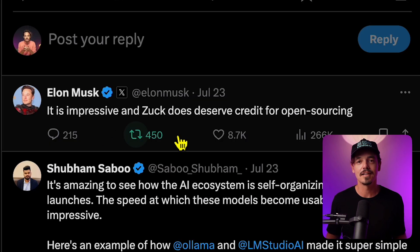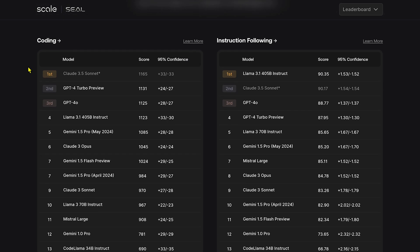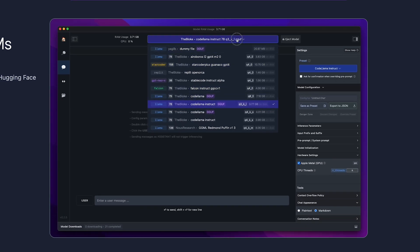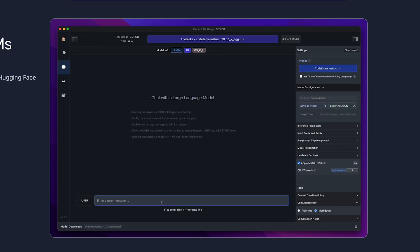Even Elon Musk said it's impressive and Zuck deserves credit for open sourcing. On this website, you can see various leaderboards for different aspects of large language models. In the number one position for coding is Claude, but for instruction following, Llama 3.1 takes the win. If you want to run Llama 3.1 locally on your machine, this is the best website I've found that helps you do so without needing to know how to program. I'll put all the links down below.